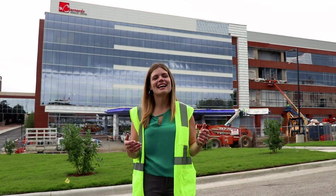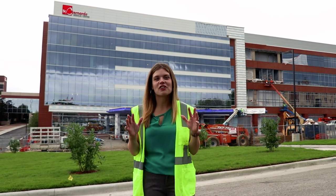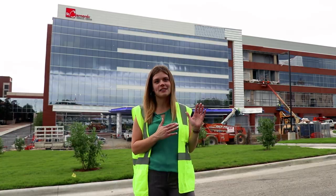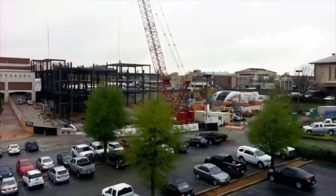Hi, my name is Kala and I'm a member of the St. Bernard's Marketing Team here. I'm excited to give you a virtual tour of the brand new St. Bernard's Surgical and Intensive Care Services Tower, currently under construction here on the Medical Center campus.